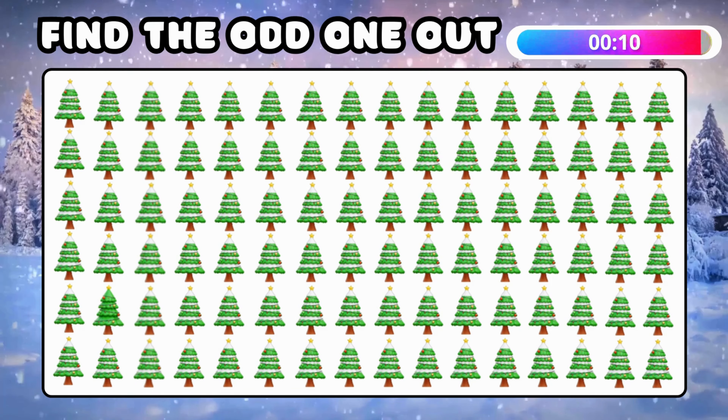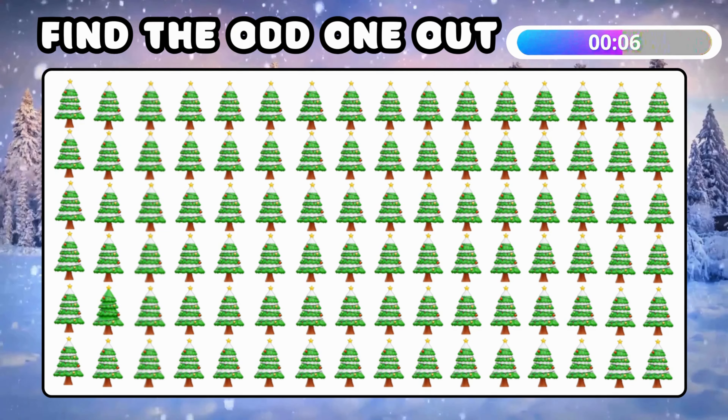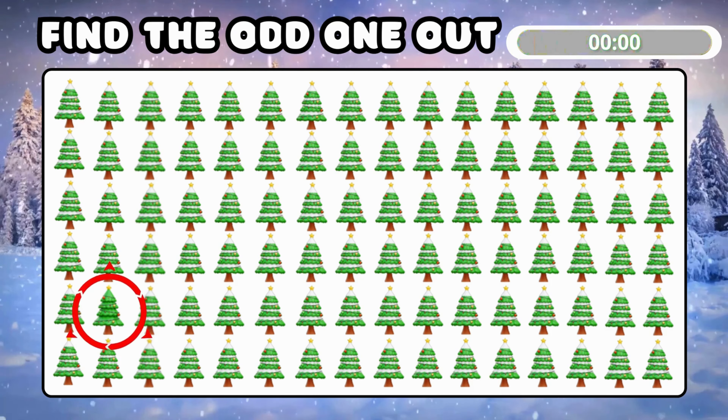Now find the odd Christmas tree! Wow, you found it!